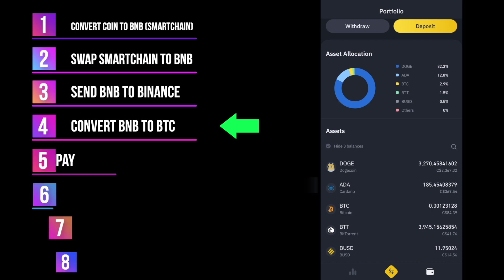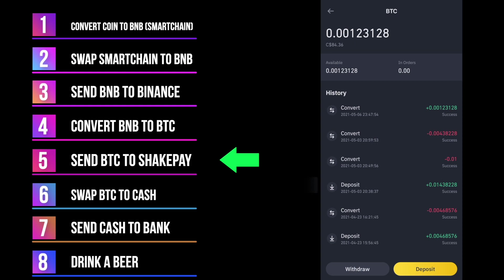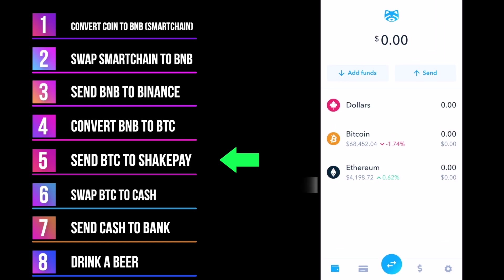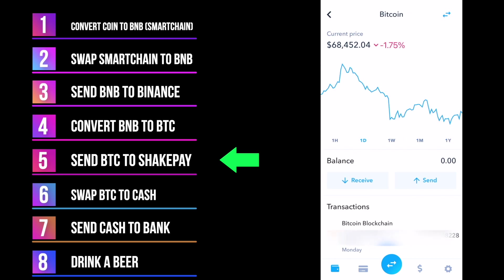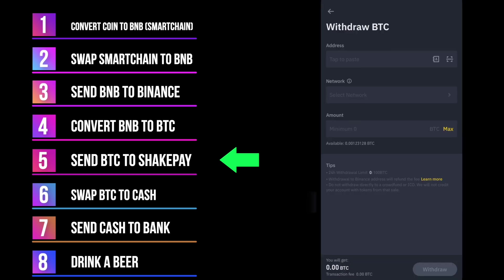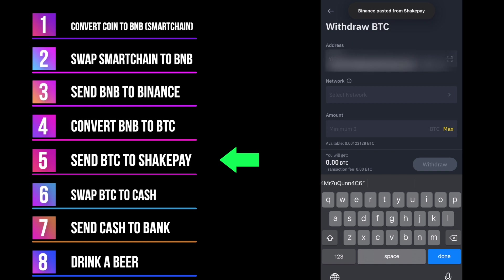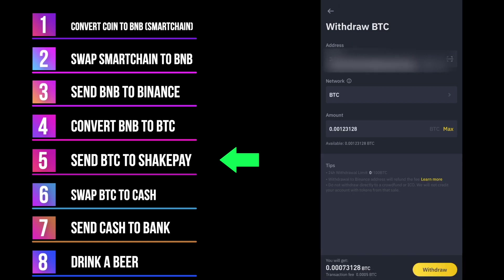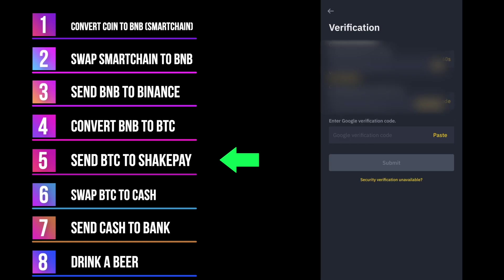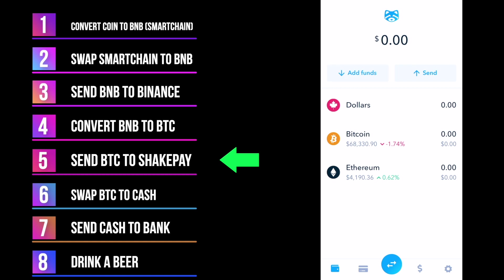So now I'm going to send this to ShakePay. Click on Bitcoin and go Withdraw — it's going to ask you for the address. Go into your ShakePay, go into your Bitcoin and hit Receive, copy that address at the bottom, go back into Binance and paste that address. I'm going to take all of it out, then go Withdraw. Send the code, paste the code from your email, and if you have Google verification paste that too. That took about 10 minutes or so.